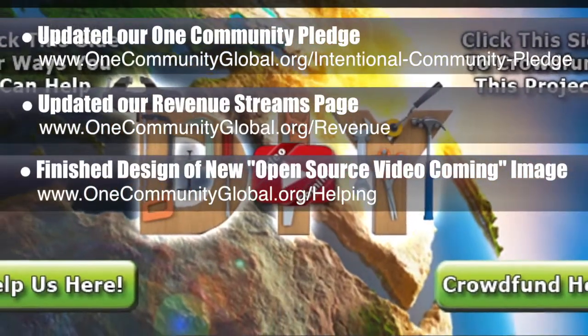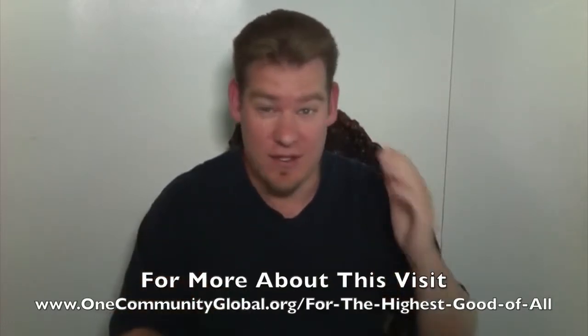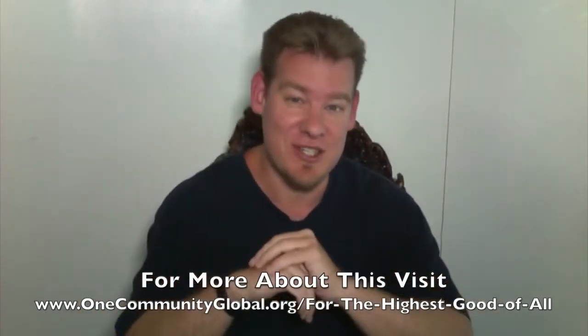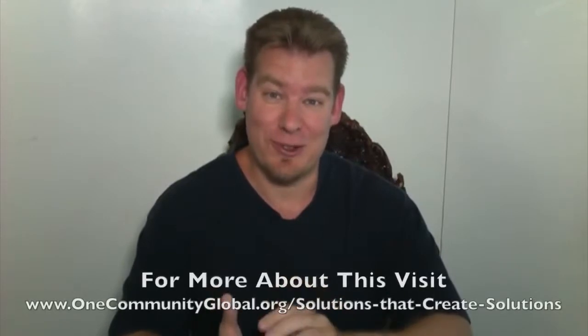One Community is creating adaptable solutions for society, and our guiding philosophy has two parts. Number one, creating for the highest good of all — thinking globally and bringing together global thinkers who want to create solution models for all aspects of a sustainable and self-sufficient civilization that we open source share. And the second guiding philosophy is to open source and free share all of these adaptable solutions so they can be applied as individual components or as complete teacher demonstration communities, villages and cities to be built around the world — solution model hubs that create additional solution-creating models.